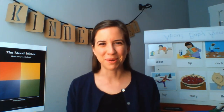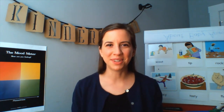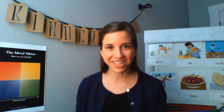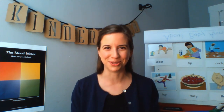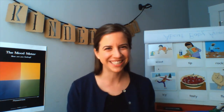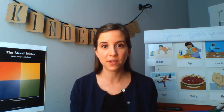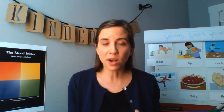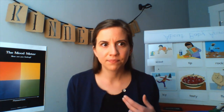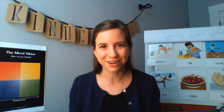Welcome back kindergarteners to our Making Meaning lesson. I'm so happy to see you all and really happy to also welcome some new faces joining us today. My name is Ms. Brandt and I'm a kindergarten teacher right here in Seattle at Rising Star Elementary School. Go Firebirds! I have been so proud to see everyone working so hard this week on learning about nonfiction books and on wondering while we're reading so that we can learn new information and ask questions to better understand our reading.